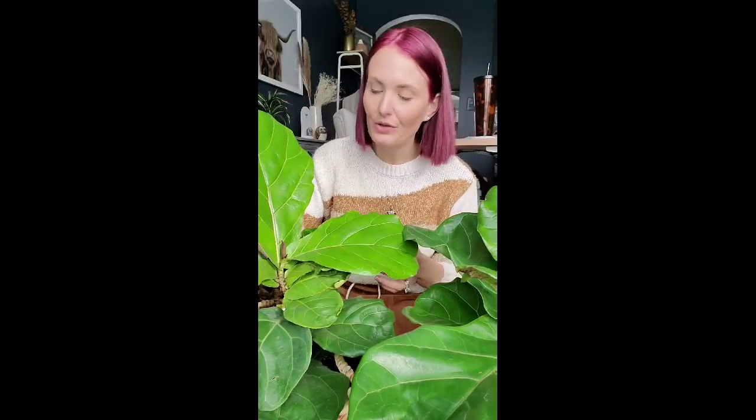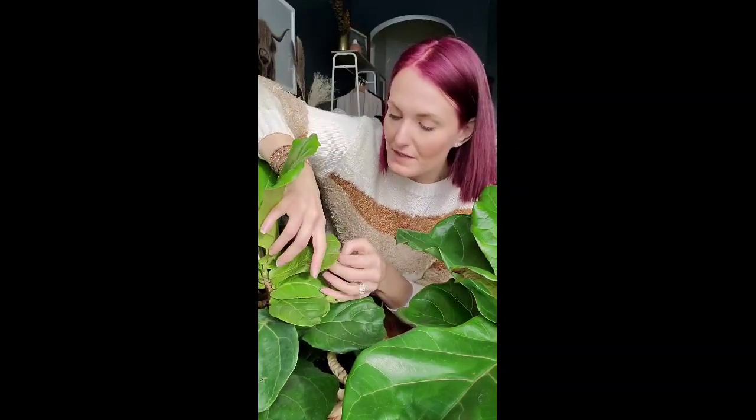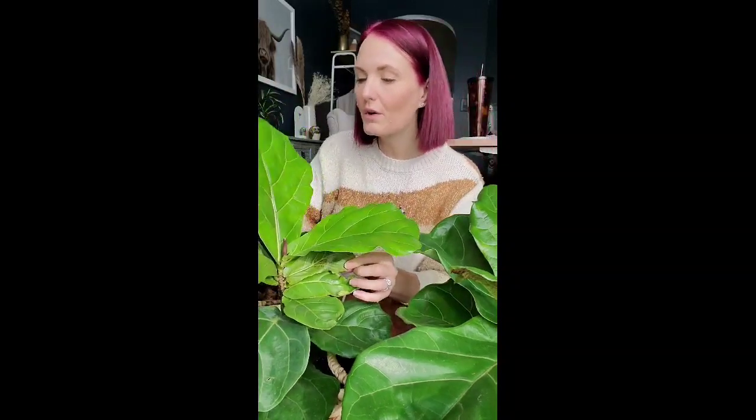I want to talk about my babies right here — my fiddle leaf figs. This gal is still in her very early growing phases, but I want to talk about some things you can come across with their leaves. You will often read about spider mites, different things you can find on the leaves, root rot causing browning spots, too much sun causing browning spots. But something you don't always find a lot on is what I have hiding right here under this leaf. If you look at the back, you'll see this reddish-brown spotting that carries through to the front of the leaf also.